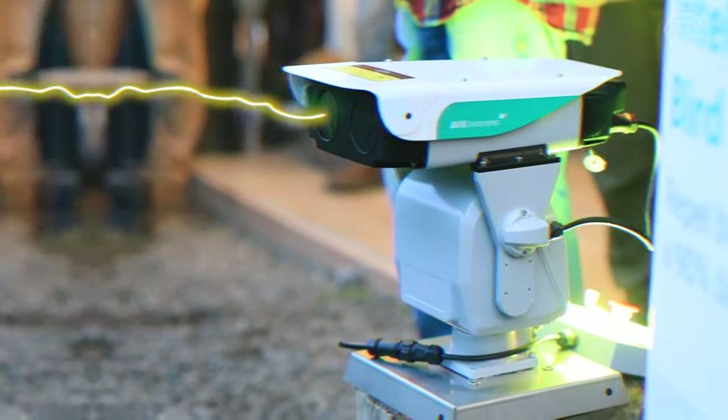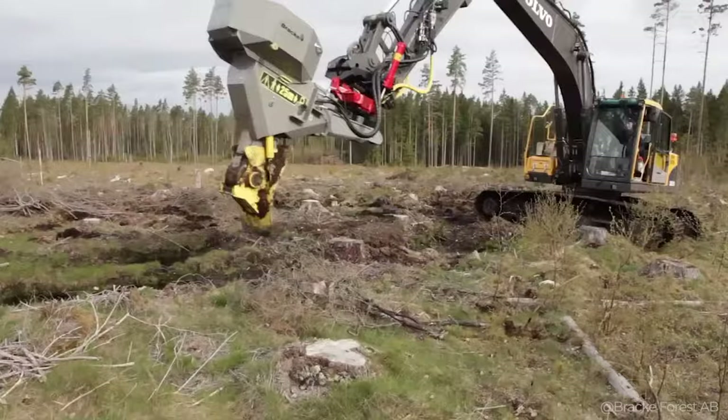Agriculture Tech Enthusiasts, Smart Tech is your destination for a closer look at heavy machinery and the future of farming technology.